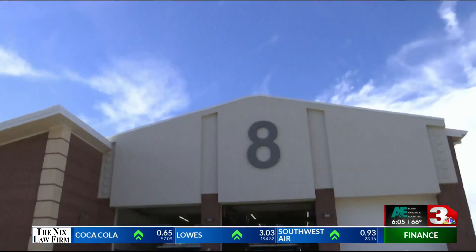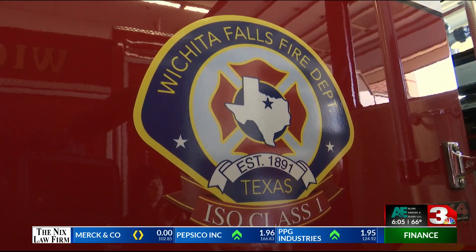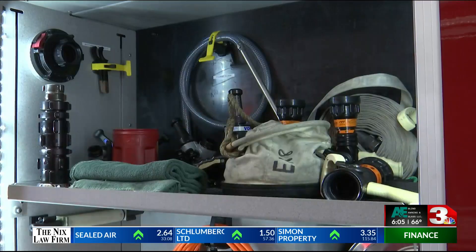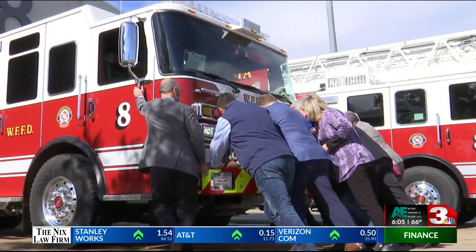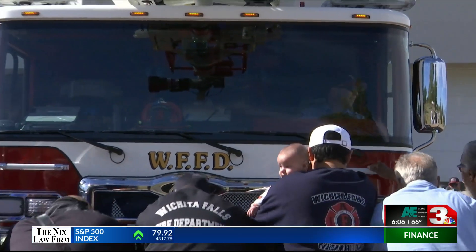The Wichita Falls Fire Department received two new trucks with state-of-the-art equipment. Many gathered at station 8 to celebrate the new equipment with an official push-in. It's a long hill tradition of fire service when you get a new unit to push it in. It takes a couple weeks to get them in service, but all around town over all eight stations the community will be able to see the hard work that we put in and see our new units in action.